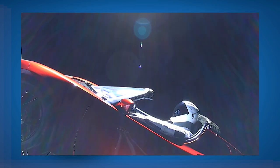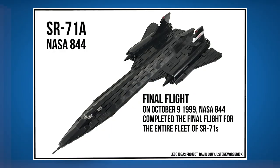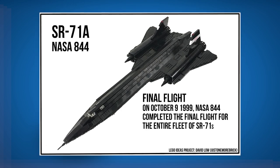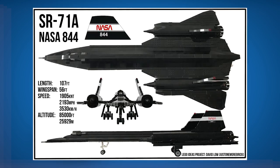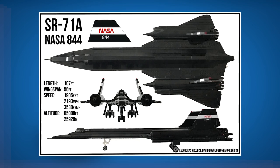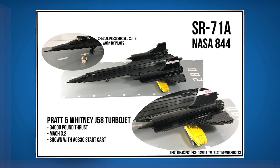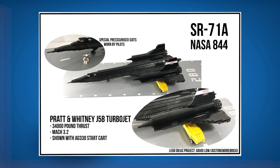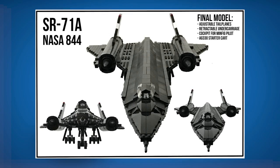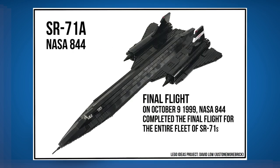I am happy to announce that a set moved to the review stage: the SR-71A The Final Flight, by David Lowe, also known as Just One More Brick. I have mentioned this set quite some time ago as a highlight and was hoping for it to become a review stage set, and it did — I'm super happy. This is one of the most iconic, most epic aircraft ever made by humanity, and this set depicts the final flight of this amazing Blackbird — which was the name of the aircraft, by the way. The last flight was performed by NASA in 1999, marking the end of the era of this supersonic jet. The Blackbirds were able to withstand speeds of Mach 4, that's four times the speed of sound.